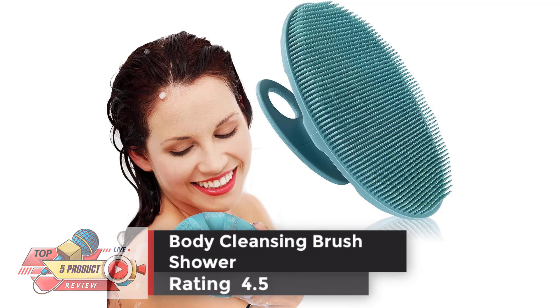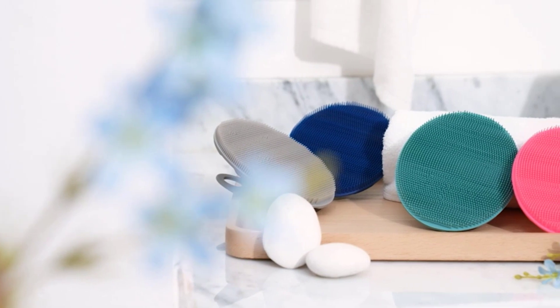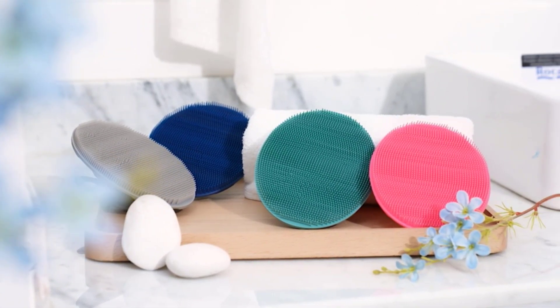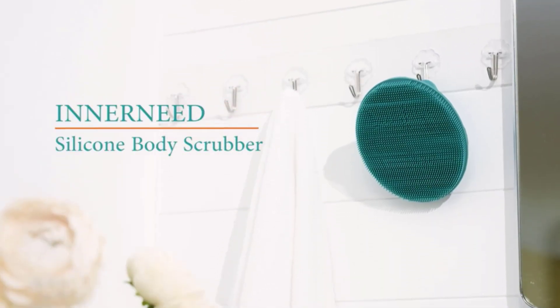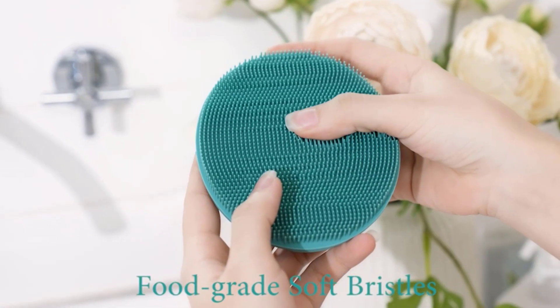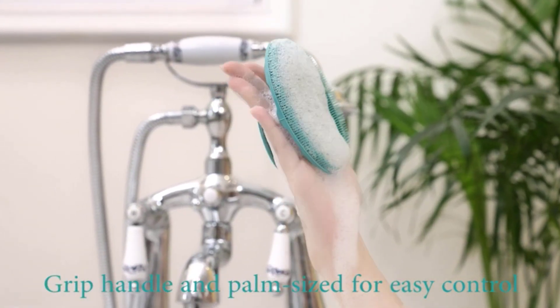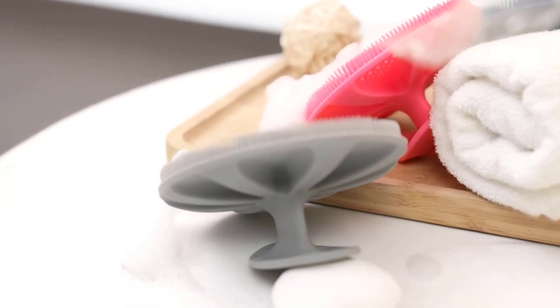Number 2: Body Cleansing Brush Shower, Rating 4.5. The skin-friendly soft silicone body brush is suitable for all kinds of skin, especially those with sensitive skin. It's gentle and won't cause irritation or redness, more durable and hygienic than a loofah, and doesn't feel scratchy. This silicone body scrubber is made of food-grade silicone material, which is easy to clean, quick-drying, and has no residue.